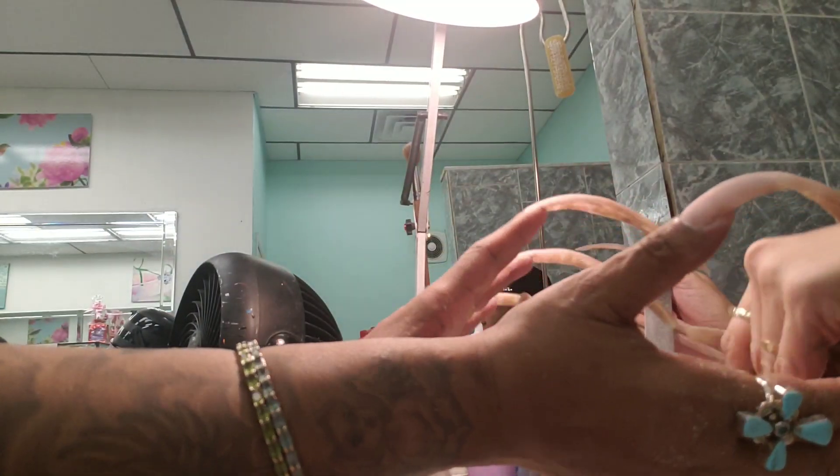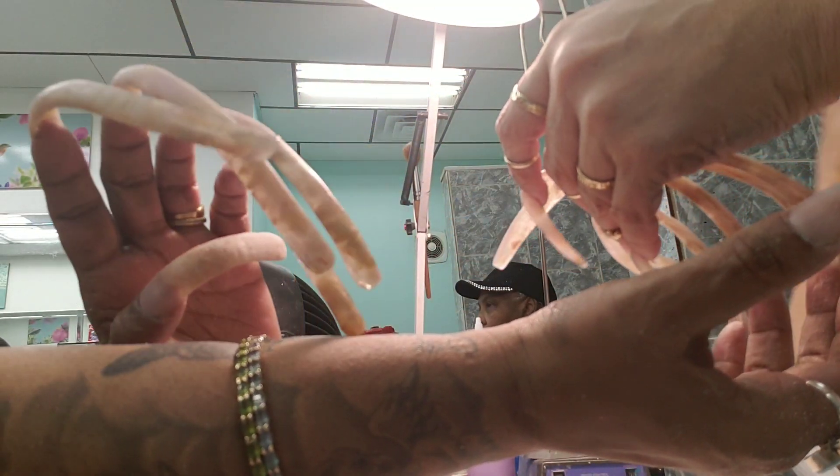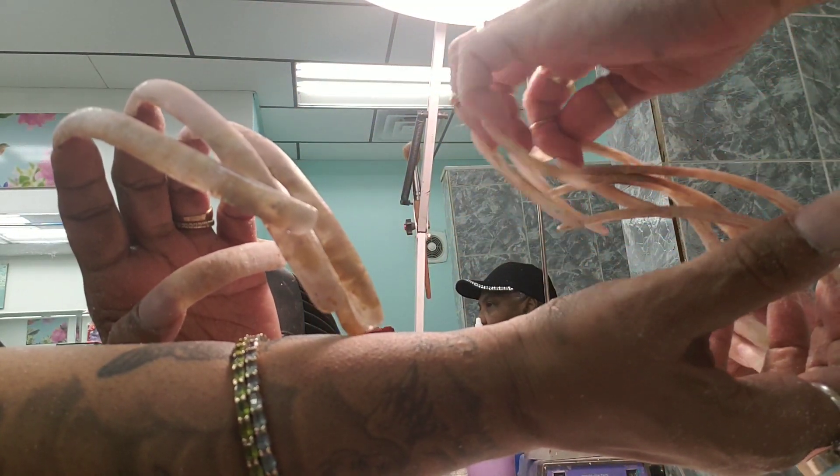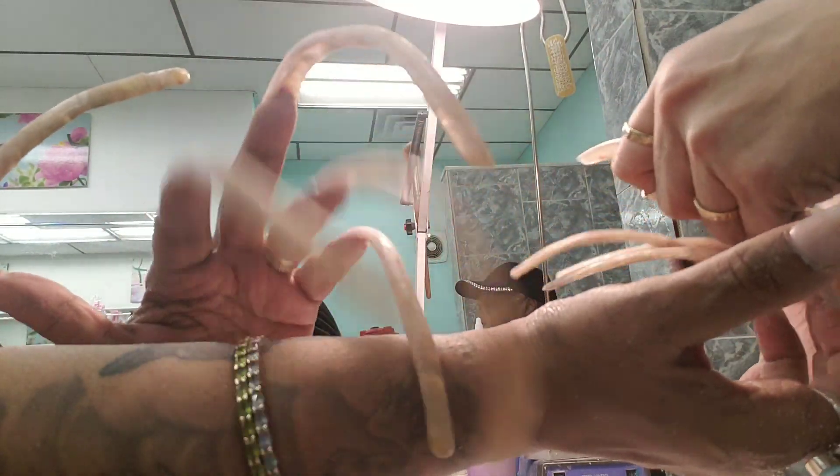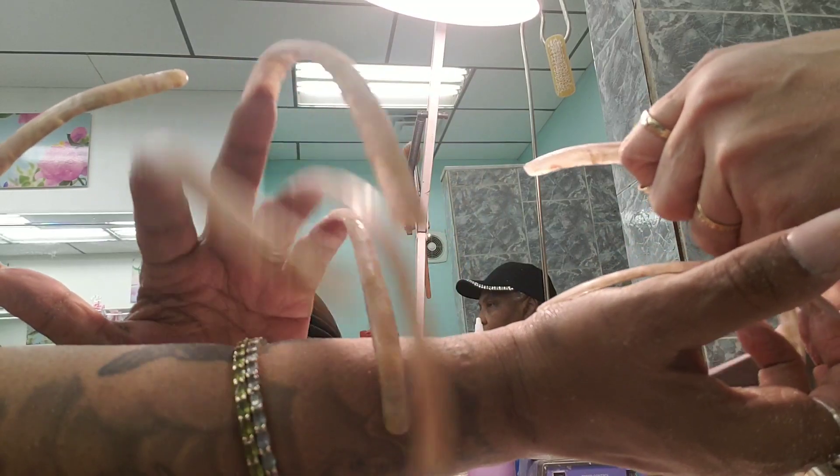Hello? Hello? I'm inside the salon, sweetie. Inside the salon. Okay.